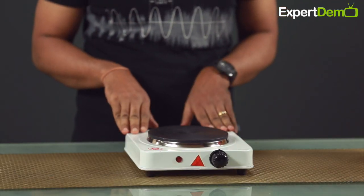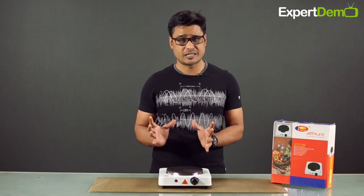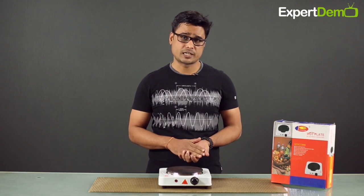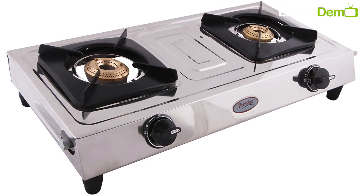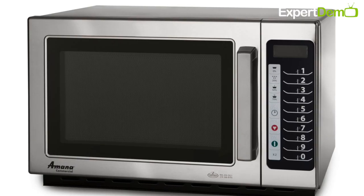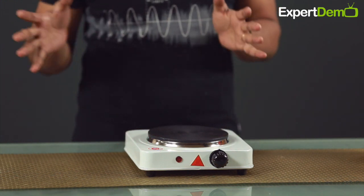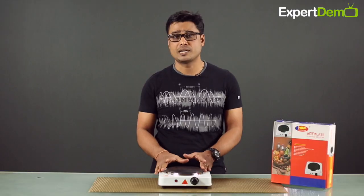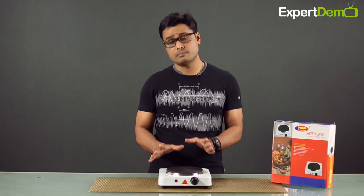Why did we choose this product? Because it is very different from all other products. It is very compact and small in size, so we can easily store it in the kitchen. It is an electric product. Sometimes we need gas, or an induction cooktop, or we keep a microwave. Compared to this, those are very expensive and take up a lot of space. That's why we chose this product. We can call it an electric cooktop, electric stove, or we also know it as a hot plate.